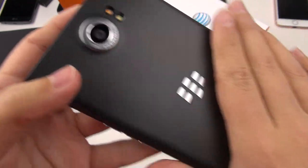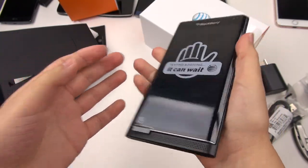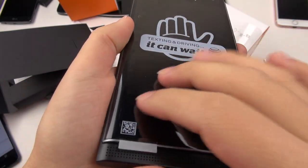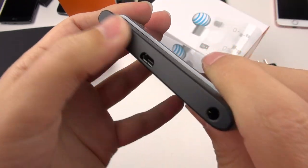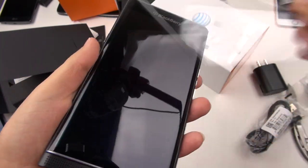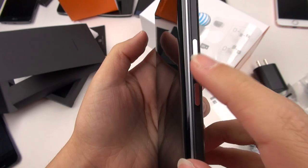Curious to see how that battery stands up. I really like this rubbery feel of the back — that is not slippery in the slightest. There's a speaker grill along the bottom, micro USB charging port, and headphone jack. It's got a soft touch feeling all over the place. I wonder if this coating is going to come off after being shoved in my pocket or scratched by keys. We've got the power button on the side, volume rockers, and a BlackBerry assistant button.